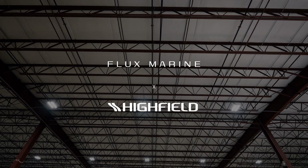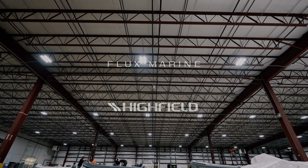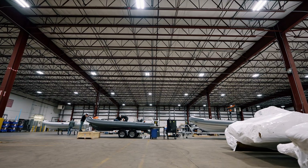We're here today in Cadillac, Michigan at the Highfield Rigging and Assembly Center, teaching them how to install the Fluxmarine electric system.